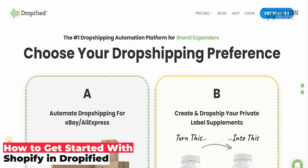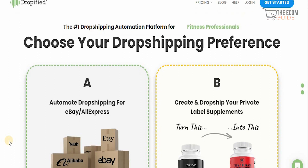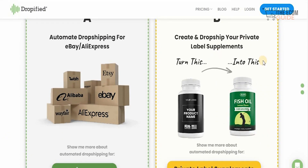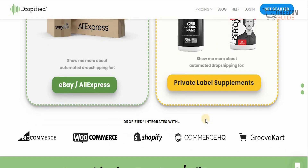Welcome to the channel guys. Today we're going to go in great detail and talk about Dropified.com, the number one drop shipping automation platform for entrepreneurs around the globe. If you're thinking about doing any sort of drop shipping, this is definitely the platform for you because you can choose your drop shipping preferences, automate drop shipping for eBay or AliExpress, or create and drop ship your private label supplements. The best thing is you can integrate with Shopify, WooCommerce, BigCommerce, and even GrooveKart.